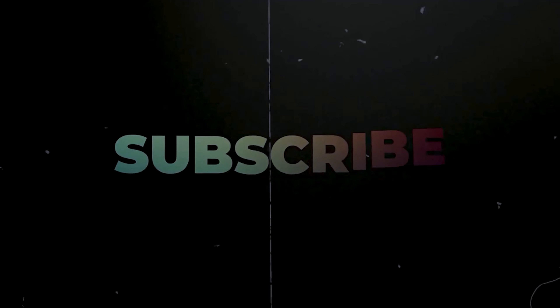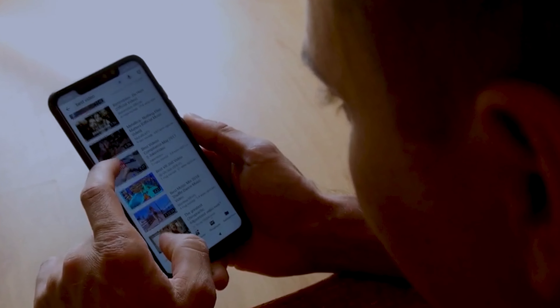That's a wrap on this video on how to pass the Section 8 inspection on your first try. Make sure you like, subscribe, leave a comment, and turn on notifications so you're not missing when I drop a new video.